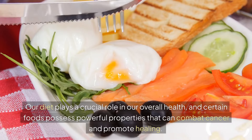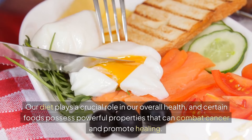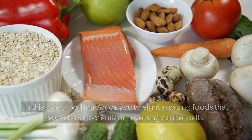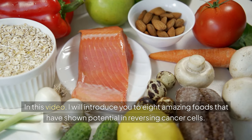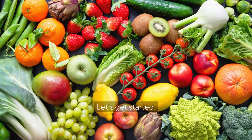Our diet plays a crucial role in our overall health, and certain foods possess powerful properties that can combat cancer and promote healing. In this video, I will introduce you to 8 amazing foods that have shown potential in reversing cancer cells. Let's get started.